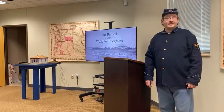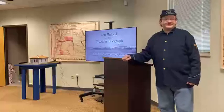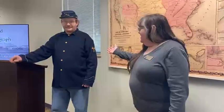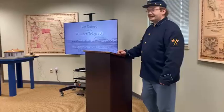Thank you everyone for coming today for our Nature and History lecture series — this is the third one we've done this year. I'm Yvette, the site supervisor here. On behalf of the National Park Service and the State Historical Society of North Dakota, we'd like to welcome you. Our speaker today is Ben Jorven and he's going to be talking about Fort Buford and the weather telegraph.